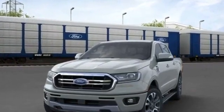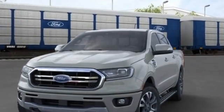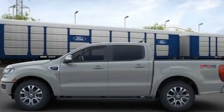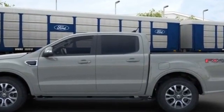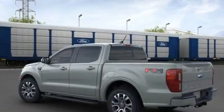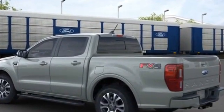2021 Ford Ranger. It looks as sharp as it performs, with stylish features which include navigation, power driver's seat, power passenger seat, brake assist, keyless entry, steering wheel audio controls, and auto dimming rear view mirror.